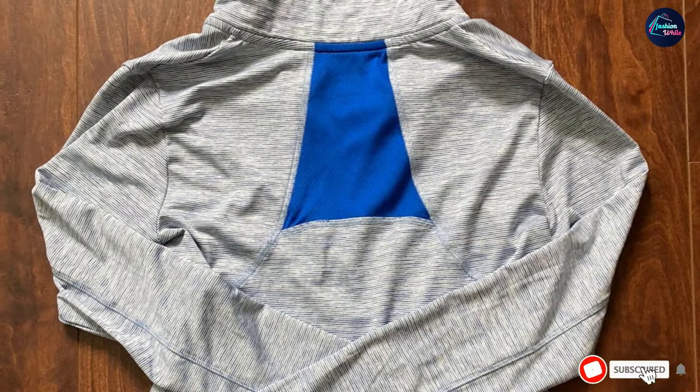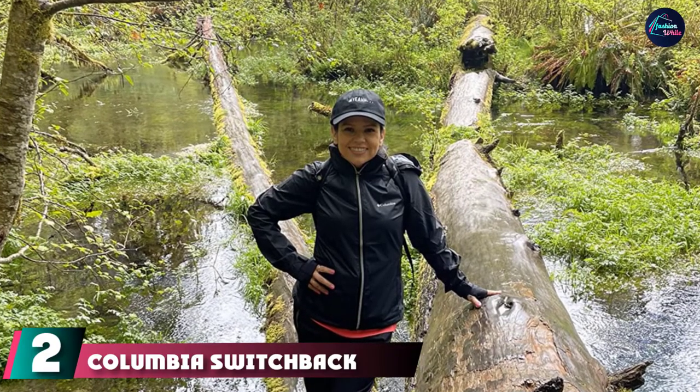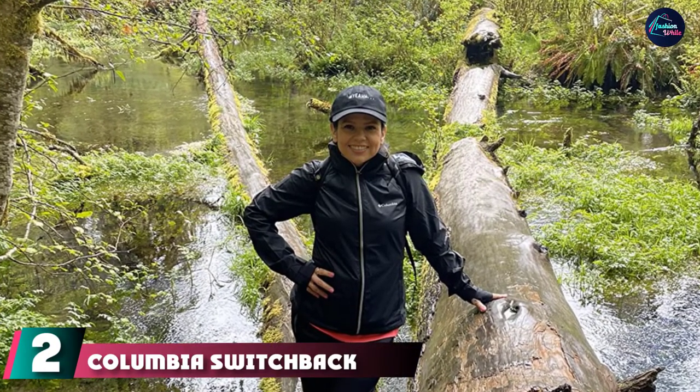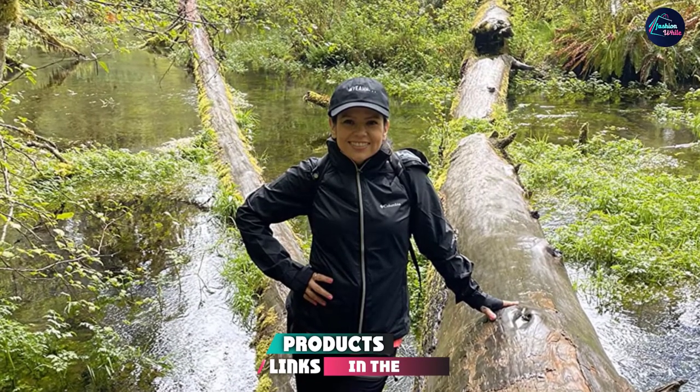Moving on to number two, we have the Columbia Switchback Rain Jacket. This waterproof rain jacket from Columbia has a stowaway hood for the moments it's not raining, plus a drawcord hem so that your base layers don't get wet. We love that it comes in a wide range of sizes and dozens of colors too.